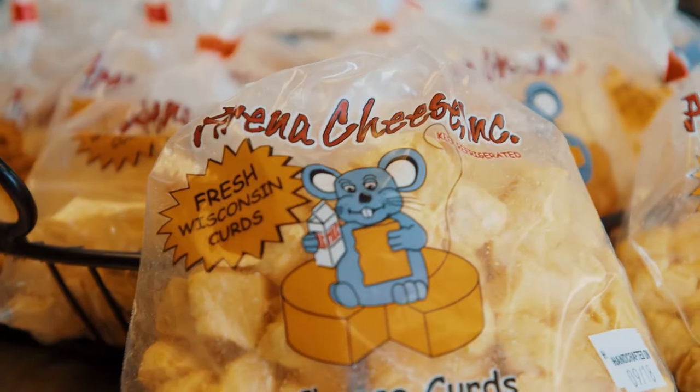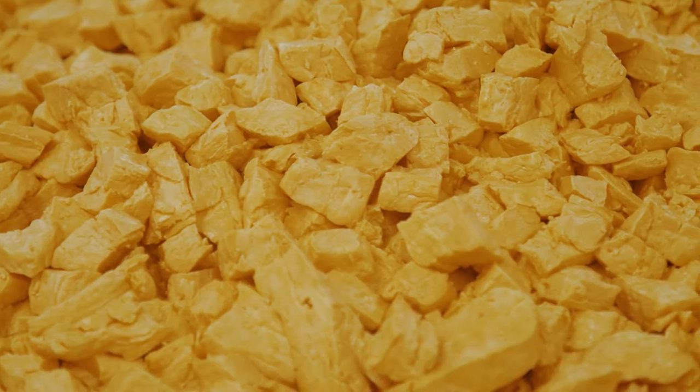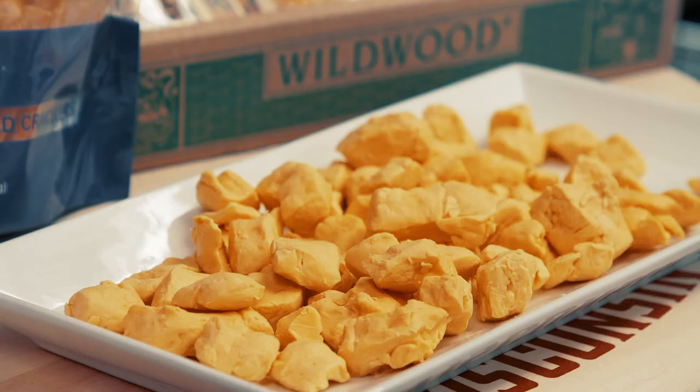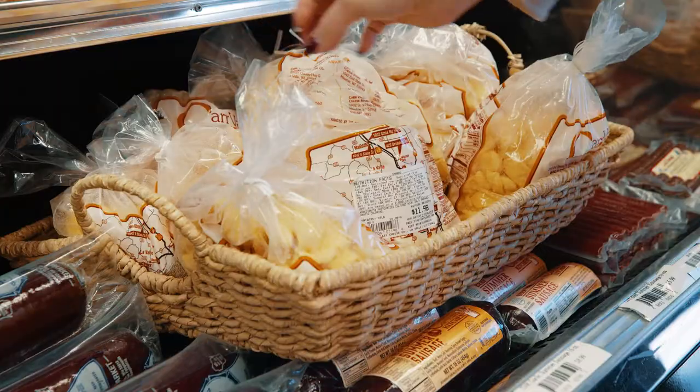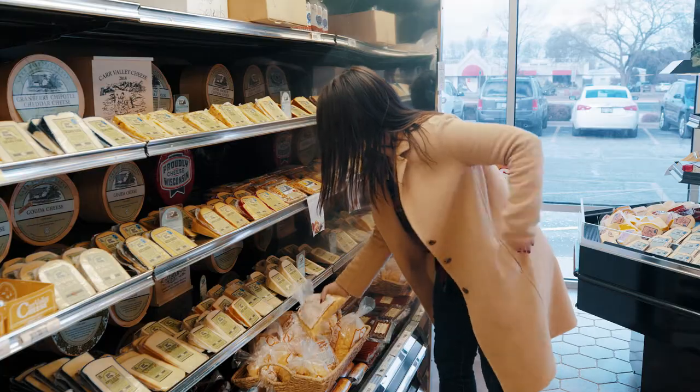With age, the squeak disappears as lactic acid in the cheese dissolves away the calcium, making the curd structure softer and more frictionless. To maintain that signature squeak, keep the curds at room temperature and eat them within a day or two. And now you know your Wisconsin.